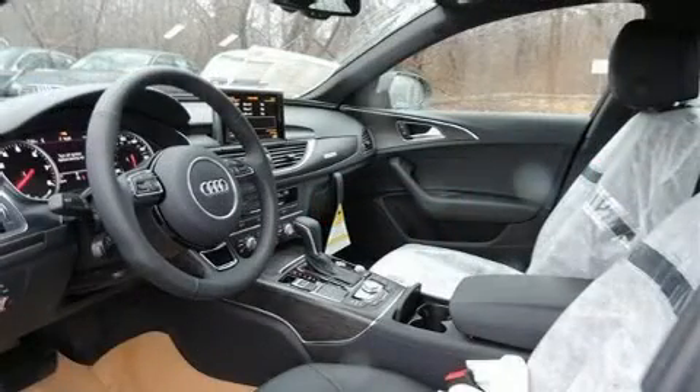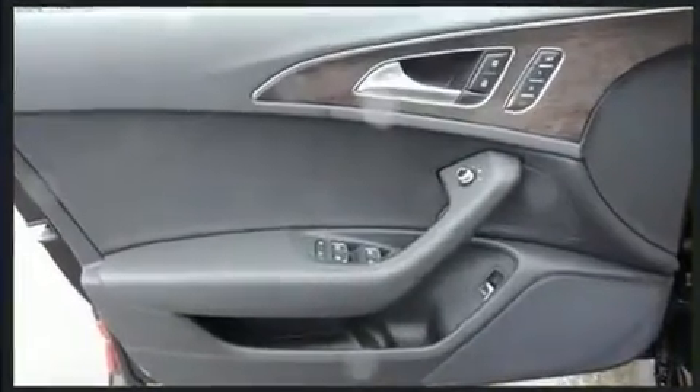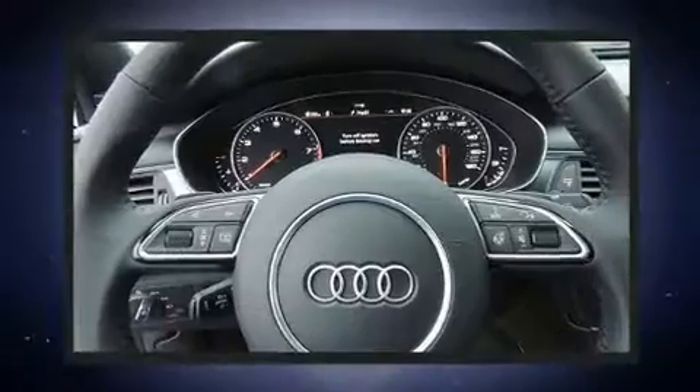Audi prioritized handling and performance with features such as leather upholstery, automatic dimming door mirrors, heated seats, and power windows.